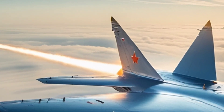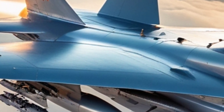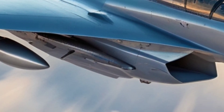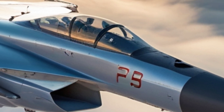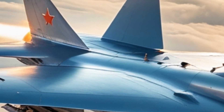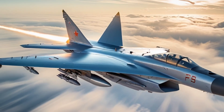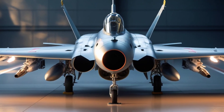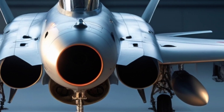Although the MiG-31 is not designed for agile dogfighting, its speed and altitude make it incredibly difficult to intercept or shoot down. When used properly, it's untouchable. In simulated exercises, Foxhounds have successfully tracked and shot down stealth aircraft using their powerful radars and tactics. They might not twist and turn like an F-22 or Su-35, but they don't need to — their job is to hunt, not dance.